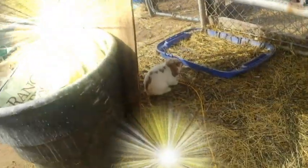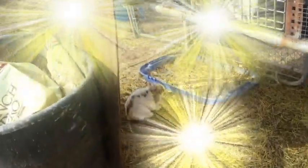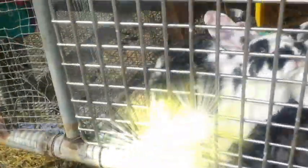Are you judging me? No. Wait a minute. What? Did you see the rabbit streak by here? Yeah.